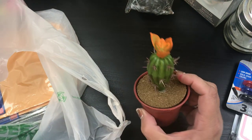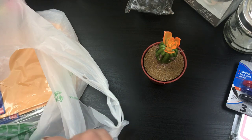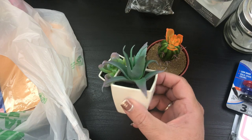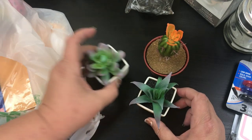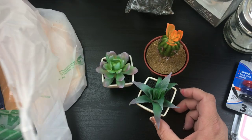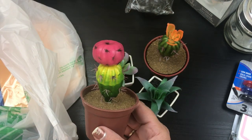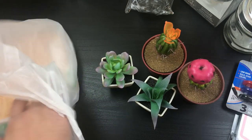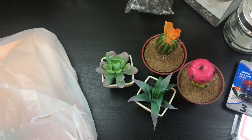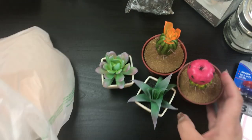I picked up some of these little cactuses and some little — that's an aloe vera. And I don't know what this is called, but it's pretty. And look at that cactus — super cute. I thought I picked up three, but that's okay. We've got those.